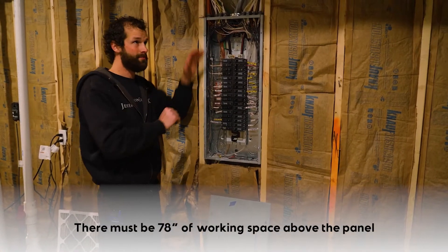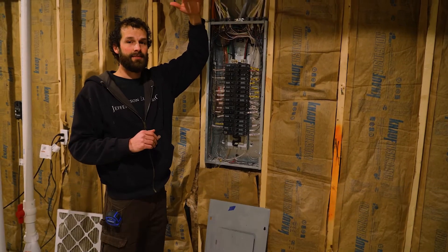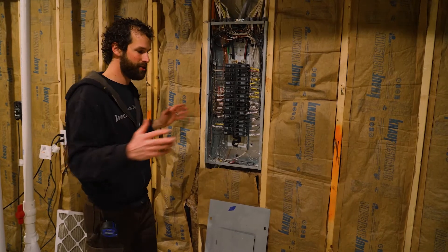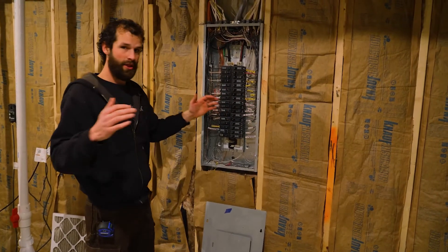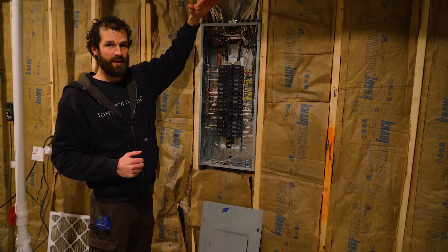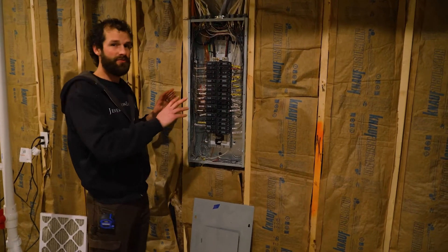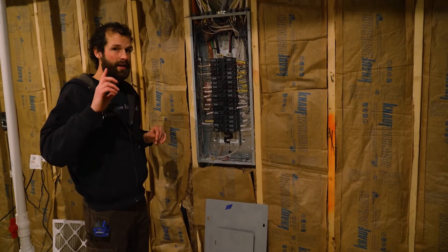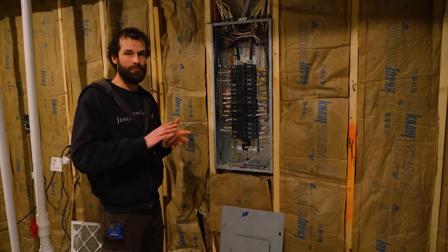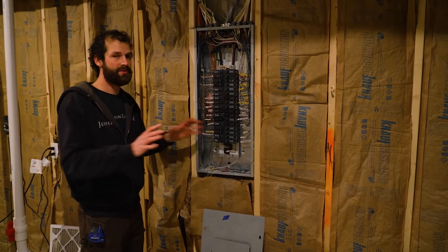That is a minimum vertical requirement. So picture that: 30 inches wide, three feet deep, six foot six inches high. In that space there cannot be any foreign systems — period. No HVAC, no plumbing, nothing. No shelving, no storage, no foreign systems in that space.